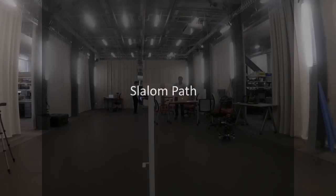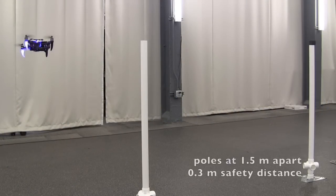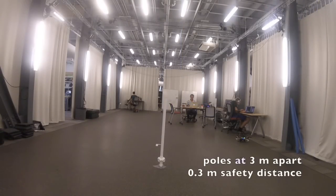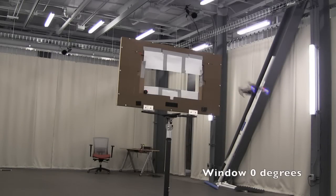This video presents an autonomous 250 gram quadrotor performing aggressive maneuvers using a Qualcomm Snapdragon Flight, and relying only on onboard computation and sensor capabilities. The control, planning, and estimation tasks are solved based on the information provided by a single camera and an IMU.